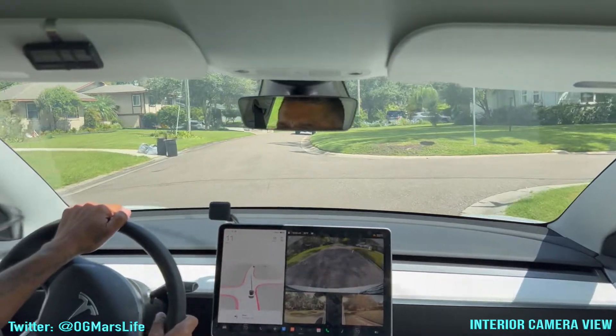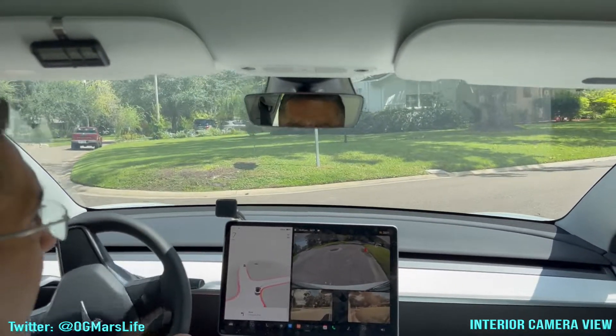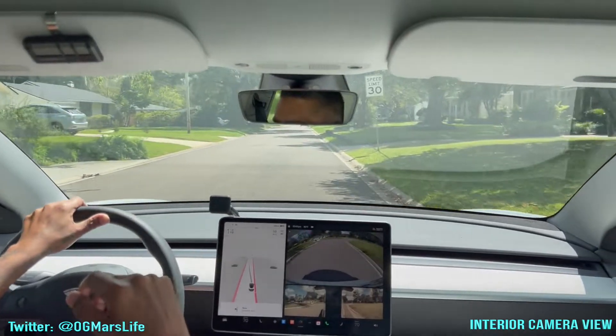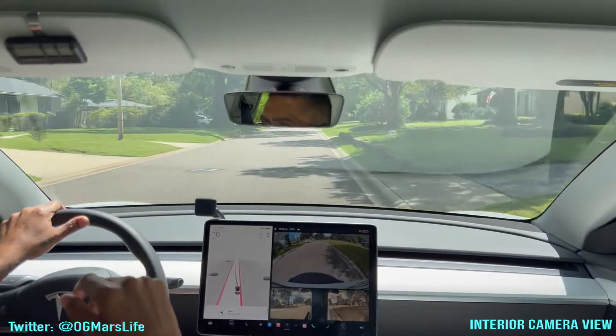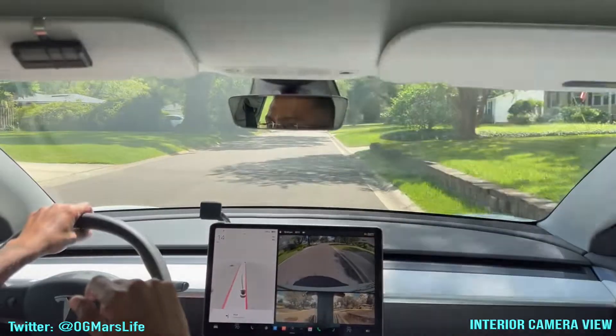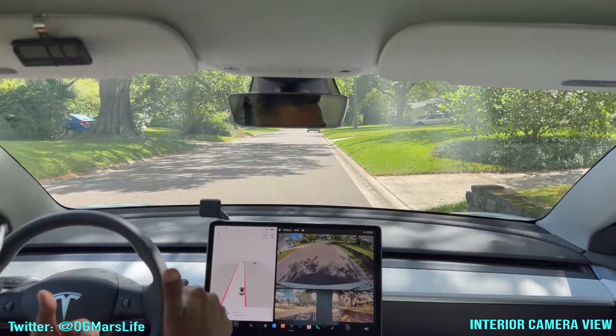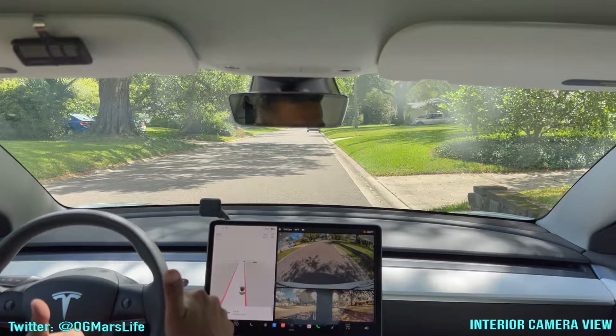I'm done with my testing for today. I'm going to get back home and see if I can test out a few more scenarios — if not today, then tomorrow — and post those videos. Thank you for tuning in. Until next time.